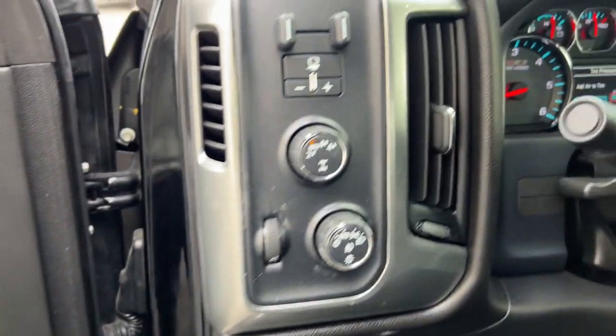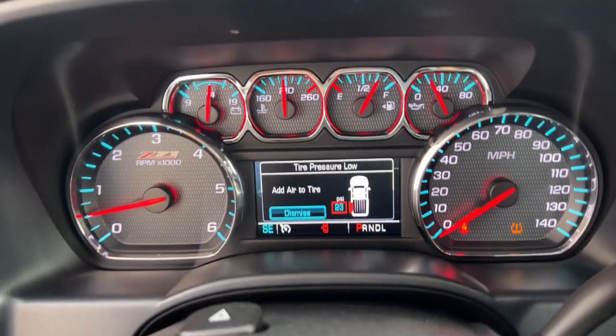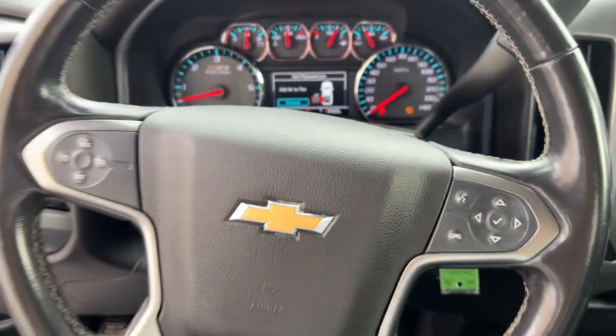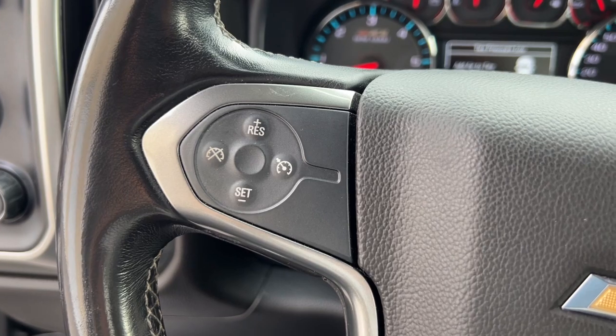You'll get the job done with confidence in this honest, well-built pickup. These are just some of the great options this vehicle comes with: keyless entry, heated driver's seat, backup camera, satellite radio.